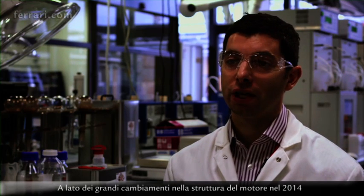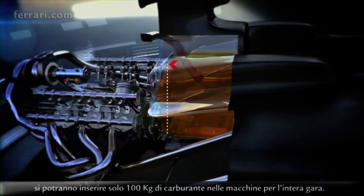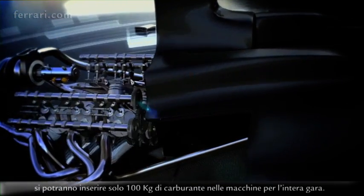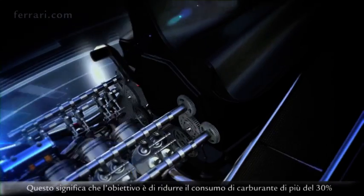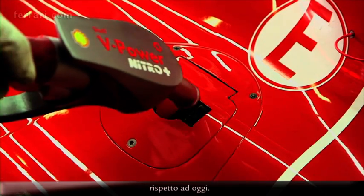Alongside all the massive changes around the engine hardware for 2014, there's a limitation on fuel payload — only 100 kilograms will be allowed to be loaded into the cars for the whole race. This means the objective will be to reduce fuel consumption by more than 30% compared to what we are doing today.